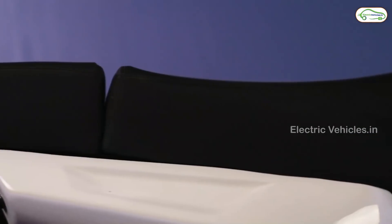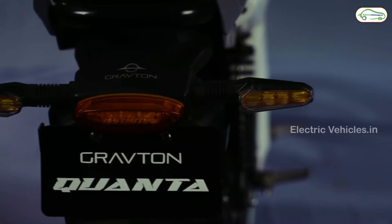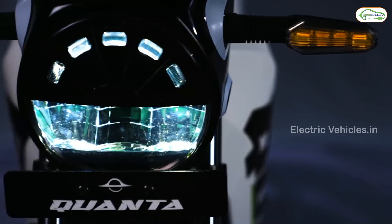The company also claims the Quanta is the world's first rib-caged chassis bike, which offers a low center of gravity and improved agility.